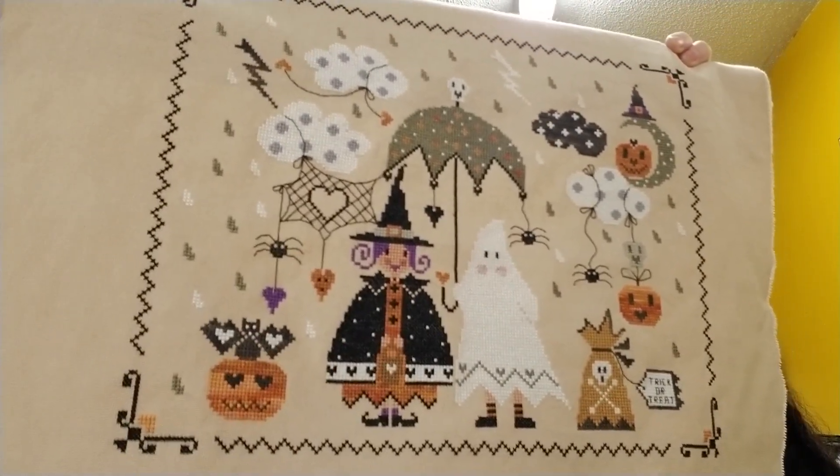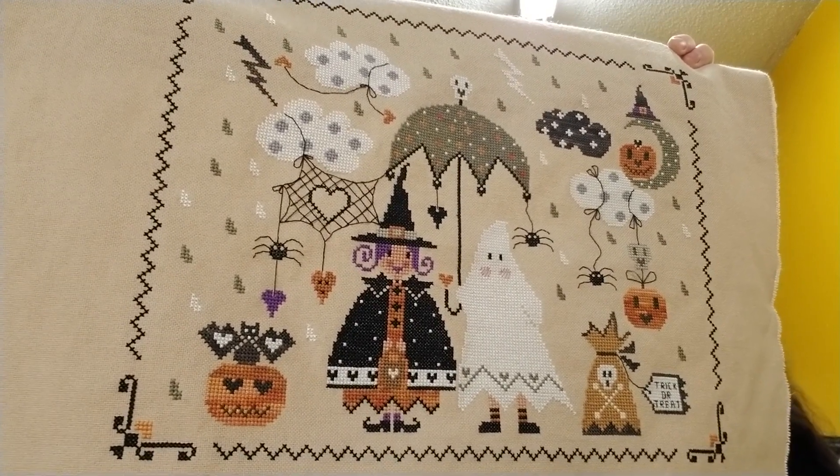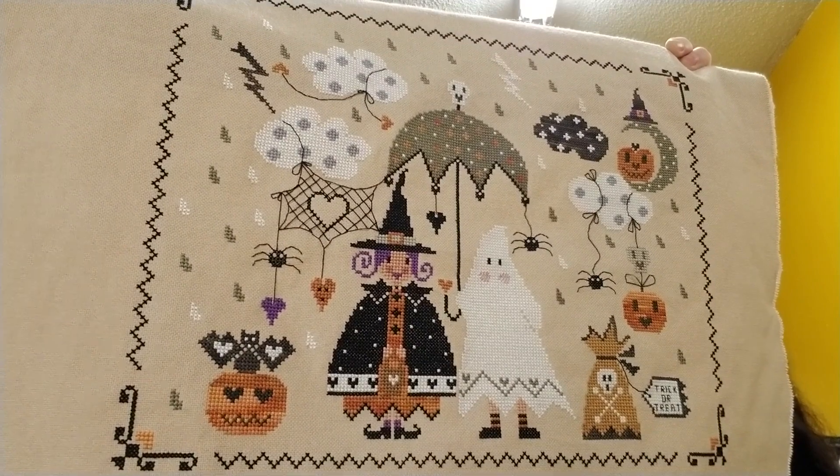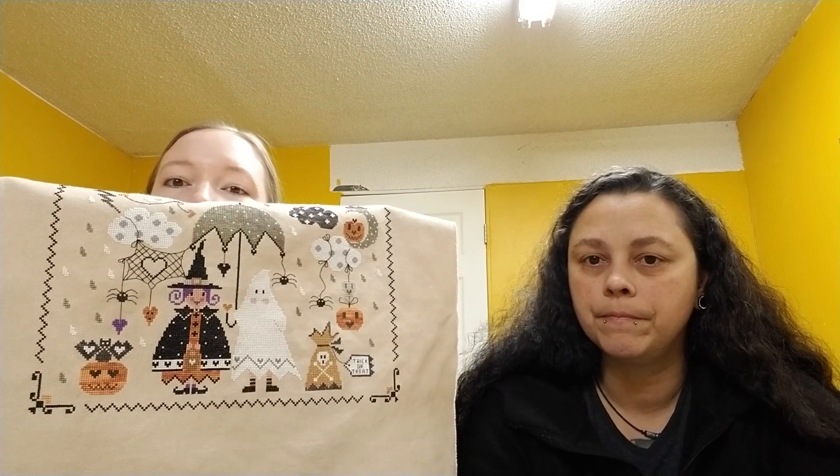The owl and the pumpkin in the bottom corner are half a stitch too high or low — I can't remember — but I don't care enough to fix it. It looks fine, you can't tell. As long as the border is good, I'm happy. I did have to modify the border a little bit, but it works for me. I ordered a frame for it today off Amazon, so hopefully that'll be coming next week, and maybe I'll show you the FFO next video.